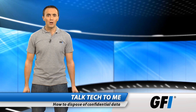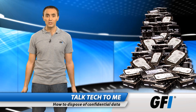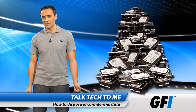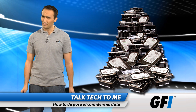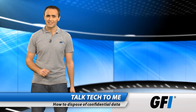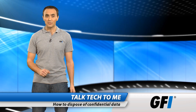A joint study from British Telecom and the University of Glamorgan sums it up nicely. They bought 300 used hard drives from Computer Affairs and eBay. 34% of them contained accessible confidential information. Some had medical records, financial records, and account details. A couple even had plans for a US anti-ballistic missile project from Lockheed Martin.